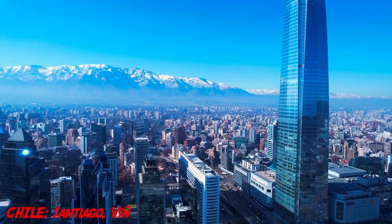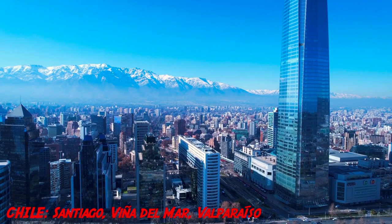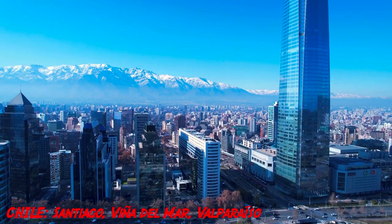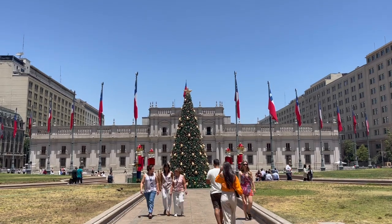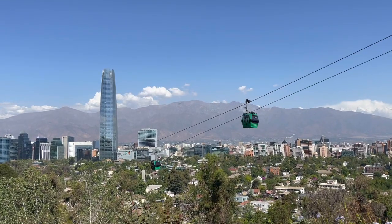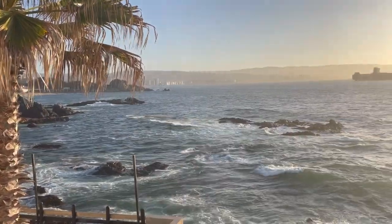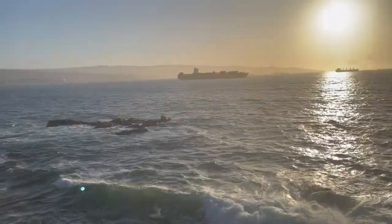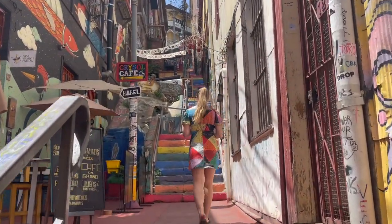Welcome back to the channel for more travels. This time Aaron and I are exploring some of the best that Chile has to offer. Starting off in the capital of Santiago, we'll learn more about the history of this dynamic city and make our way to the top of it for some amazing views. Afterwards we'll grab a car and head west to the Pacific coast and enjoy the colorful Valparaíso and Viña del Mar. Thanks for coming along.